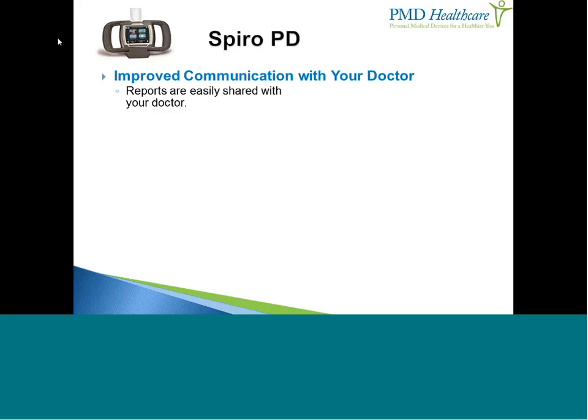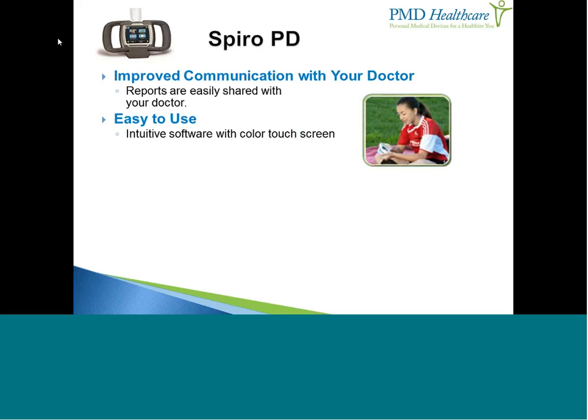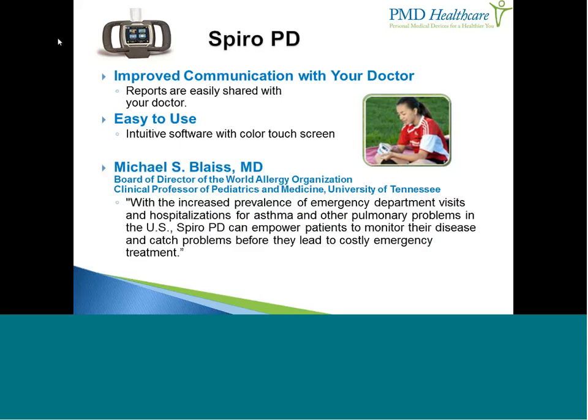The SpiroPD makes it easy to share results with your doctor — simply plug a USB cable into the device, connect to your computer, and a PDF is downloaded that you can email to your physician. The device is easy to use: two handles at the top allow you to use both hands to open your chest cavity while expelling air, and the soft, squeezable handles help you expel all the air from your lungs. An audible voice coaches you through the entire test, and blue LED lights on the front provide a visual goal — light up all seven to confirm you've expelled all the air correctly.